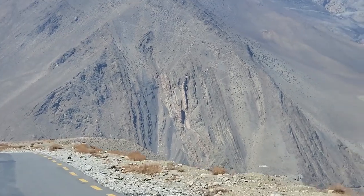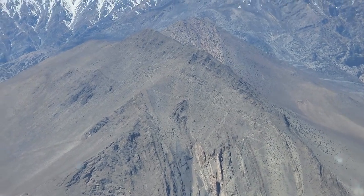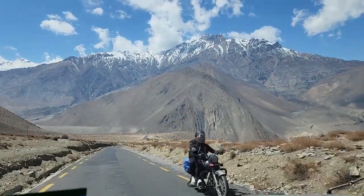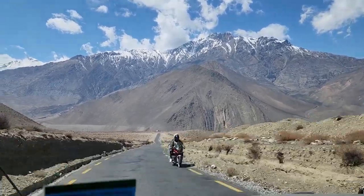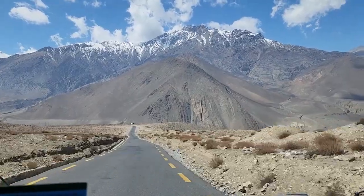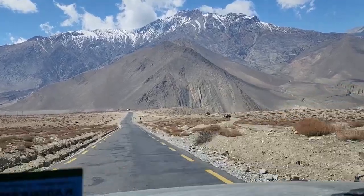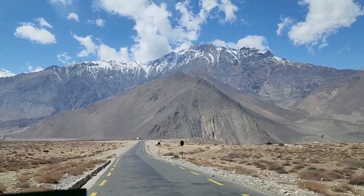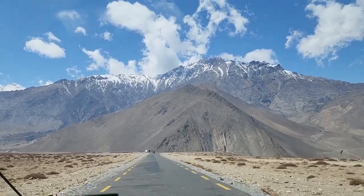That is Kagbeni. You can see a trekking path going zigzag — it's a Kagbeni hill. I think this is the selfie spot. Extreme winds! Extreme winds out here.